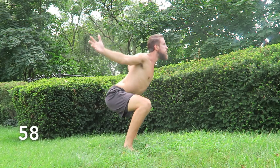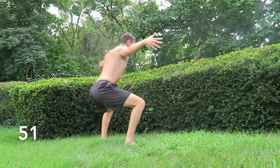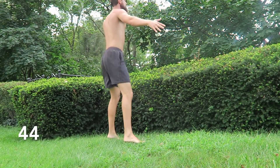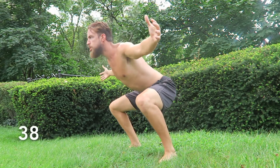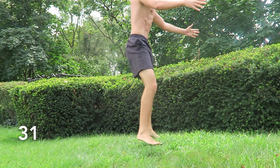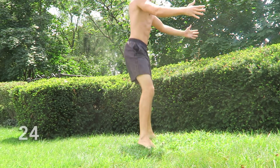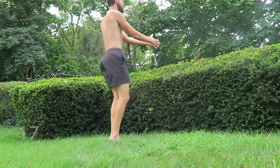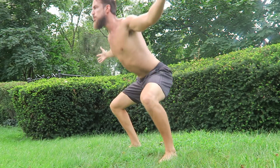Third move: squat, jump, jack. Make sure to really squeeze that upper back. Drop those hips down low. We're almost there — this is the last move in the sequence. Quick tap at the top, go right back down. 20 seconds left. Find that breath. Last 10 seconds.